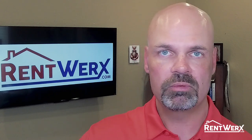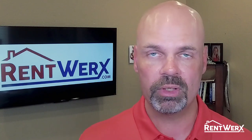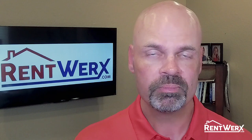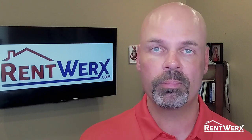Obligo is the one that they pay, and Obligo is the one that guarantees that back to RentWorks. It's a fantastic program — we've been using it for close to five years, and we feel it's a great way to lower the barrier of entry for our approved applicants.